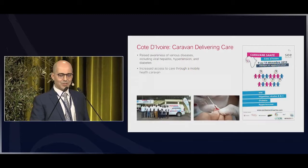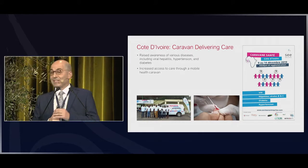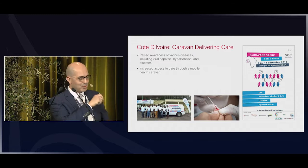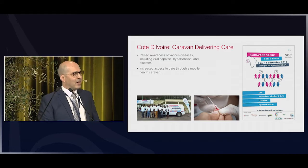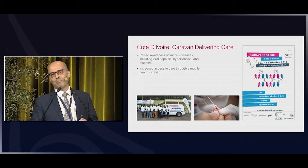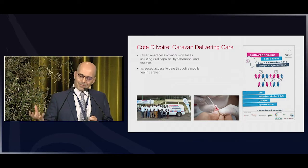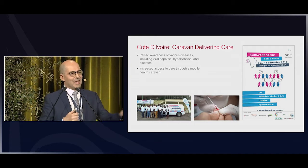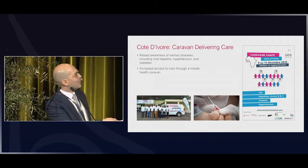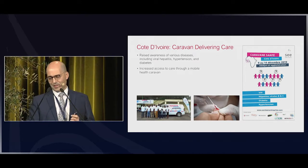Another angle is the channel we use through companies. This is an example of a campaign we ran in Côte d'Ivoire, and it's going to run in Cameroon. We use the channel of companies because they have a workforce they want to see in good health, providing support for a public health approach covering HIV, hepatitis B and C, diabetes, and hypertension. People go through screening, diagnostics, and orientation with physicians present, always in partnership with NGOs, ministries of health, and here specifically with UNAIDS.